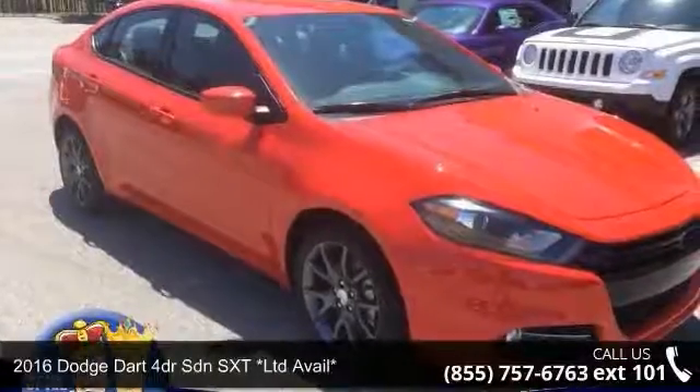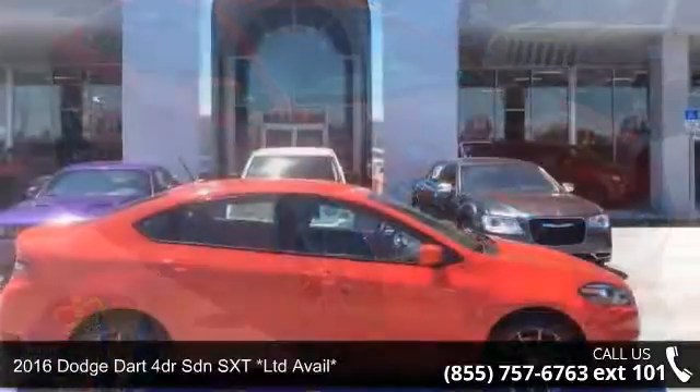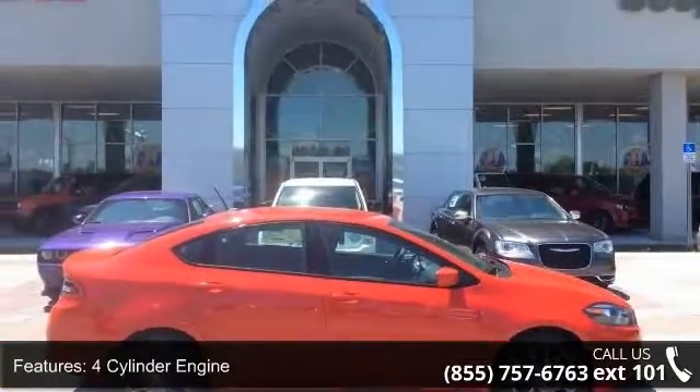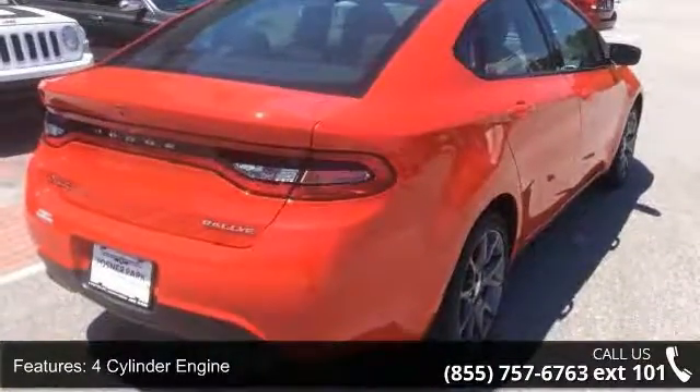Step into the 2016 Dodge Dart. If you are looking for an automobile with great features, look no further. Enjoy these notable features: 4-cylinder engine, 4-wheel ABS, 4-wheel disc brakes.